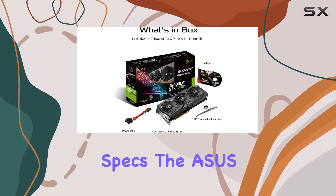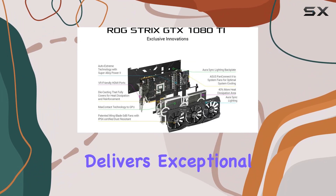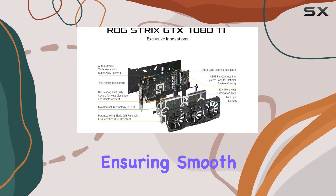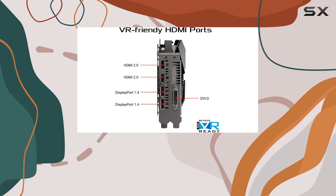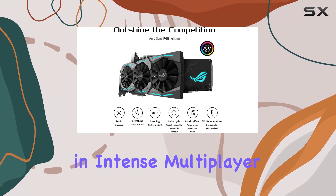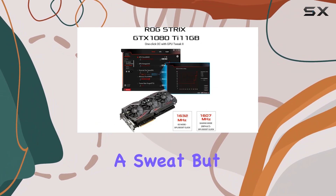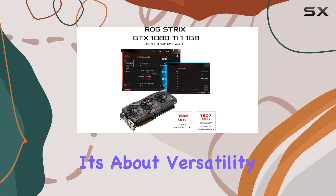With its robust specs, the Asus 90YV0M1M0-M00 delivers exceptional graphics rendering, ensuring smooth gameplay even in the most demanding titles. Whether you're exploring vast open worlds or engaging in intense multiplayer battles, this card keeps up with the action without breaking a sweat. But it's not just about power — it's about versatility too.